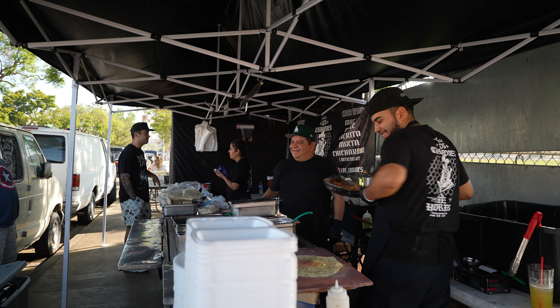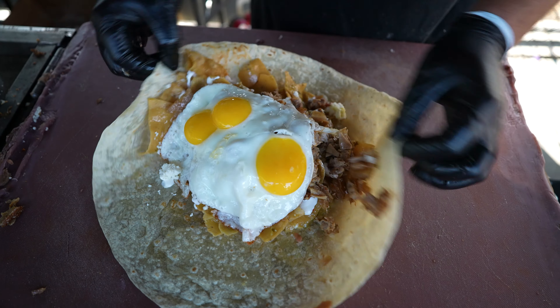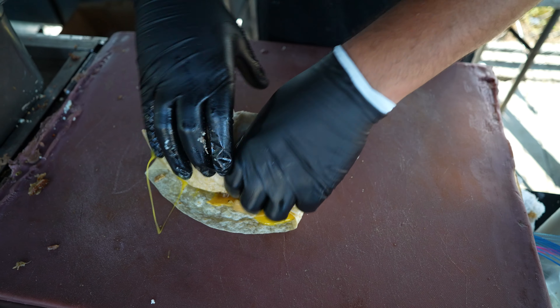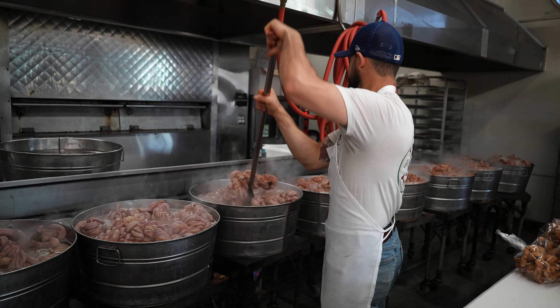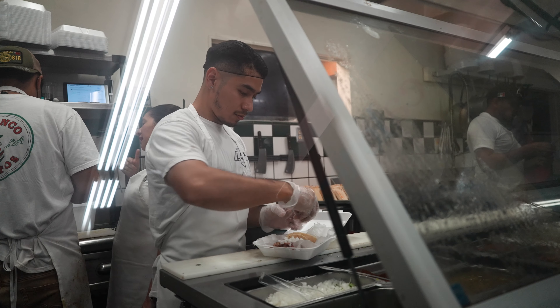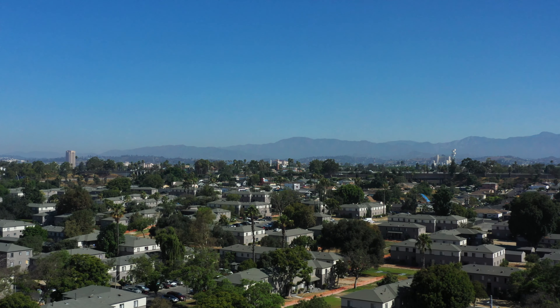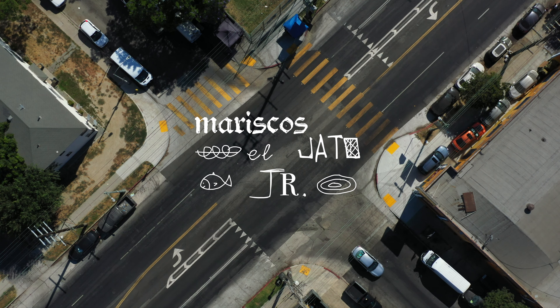It's really crazy how Boyle Heights and East LA has this much good food in such a small vicinity. First spot was half a mile away, you could walk here. Los Chingones right across the street — amazing spot. There are so many spots I don't know about yet, I'm still on the hunt. You could literally eat here for days and not get bored. We're gonna keep going and find a couple new spots.